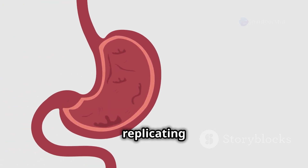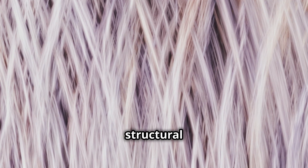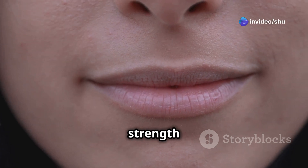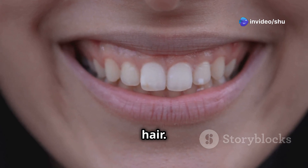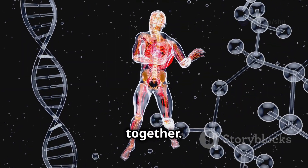From digesting food to replicating DNA, enzymes are essential for life. And then there are structural proteins like collagen and keratin, which provide support and strength to our bones, skin, and hair. These proteins are like the scaffolding that holds our bodies together.